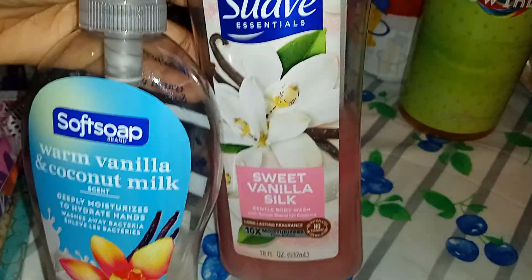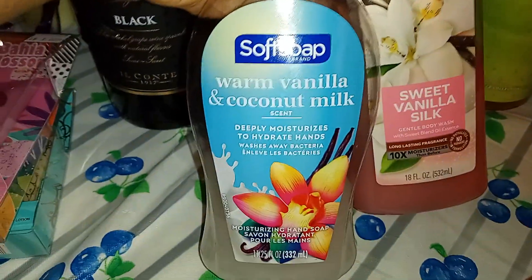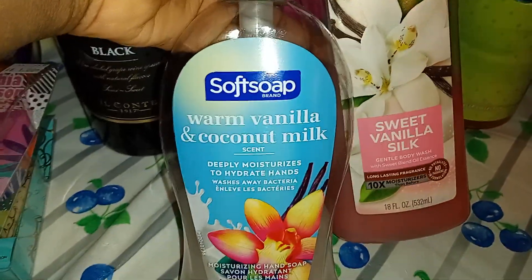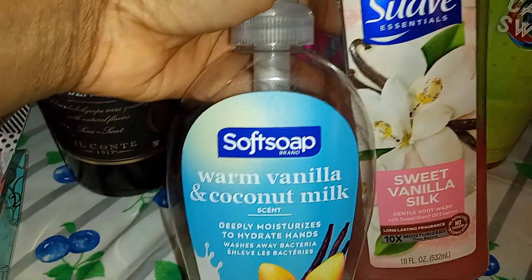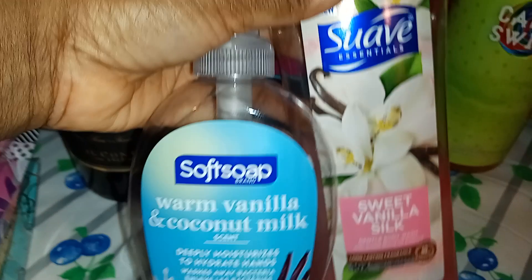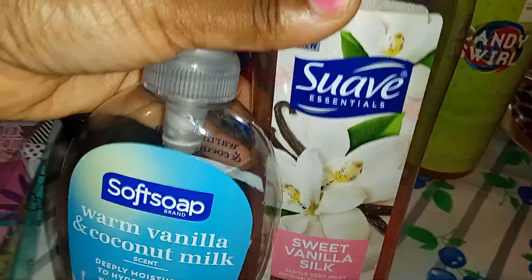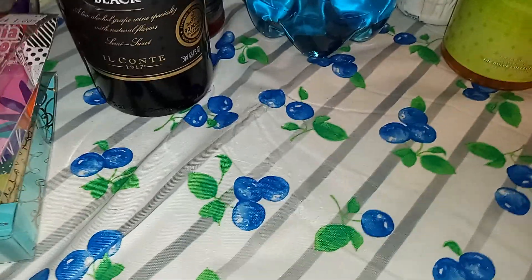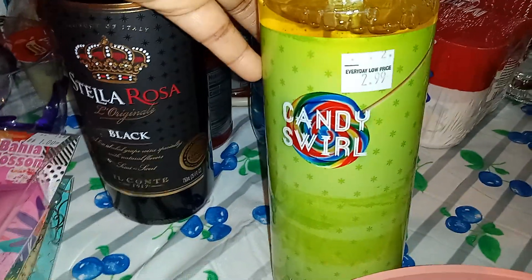The Suave is always about $3.25 to $3.50, so $2.99 is worth it as well. It's a moisturizing hand soap — you keep it by your sink. The Warm Vanilla Coconut Milk Honey was definitely worth it; I love that combination. If you guys are over at Dollar General doing your deals this week and want to give that a try, it reminded me of this candy swirl I also grabbed.